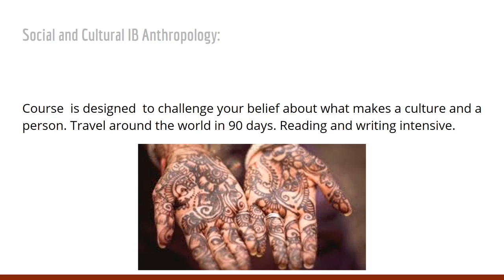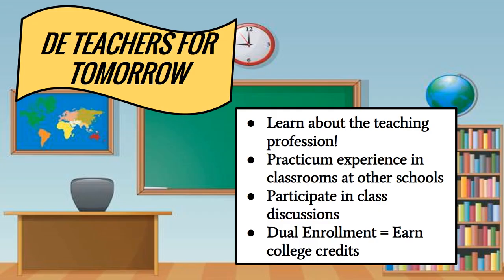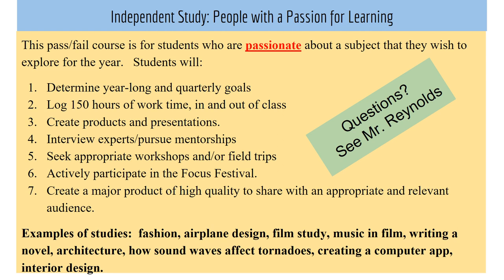Social Studies offers Social and Cultural IB Anthropology, a course designed to challenge your beliefs about what makes a culture — a reading and writing intensive class. Additional elective opportunities include Teachers for Tomorrow, where you learn about the teaching profession, gain practicum experience in classrooms at other schools, and earn college credit through dual enrollment. Independent Study is a pass-fail class for students passionate about a subject they wish to explore for the year — students determine year-long and quarterly goals, log 150 hours of work time, create products and presentations, and actively participate in the Focus Festival. Please see Mr. Reynolds for more information.